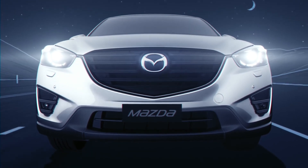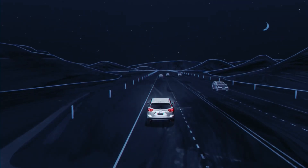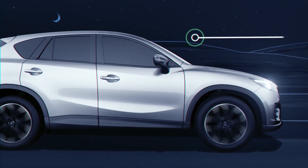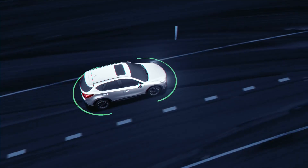Mazda's Lane Keep Assist system, or LAS, improves safety by helping you to stay within your lane. The system works in conjunction with Lane Departure Warning. When activated at or above 60 km per hour, sensors monitor your car's position on the road.